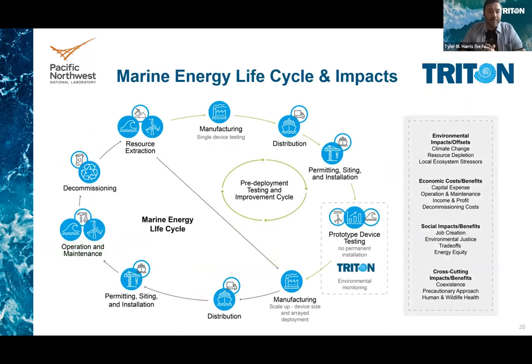Here we're looking at a figure of the marine energy life cycle and some example impacts, as well as how the Triton and T-FIT efforts fit into that. A normal life cycle would start with resource extraction, then go to scale-up of manufacturing, distribution, installation, then the use and operation and maintenance, decommissioning, and the end of life — which can be either disposal, but in a circular economy it's more like recycling, reuse, and repurposing.